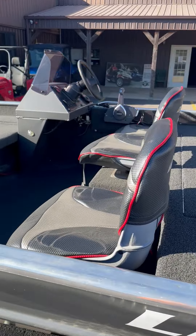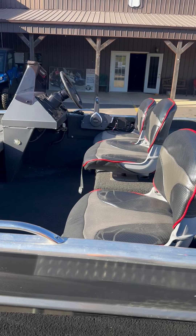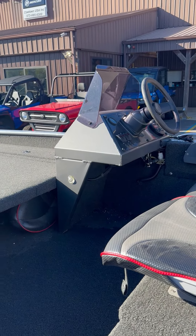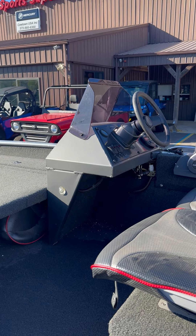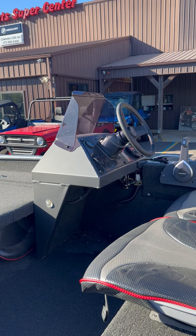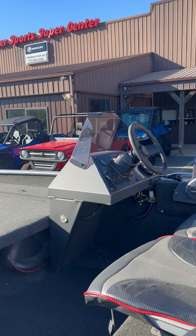It does have the jump seats with the built-in center cooler, as well as additional seating. Over there on the console, it does have your full gauge package, switch package. It does have a gauge-style stereo system as well. It will come with a gimbal mount fish finder.